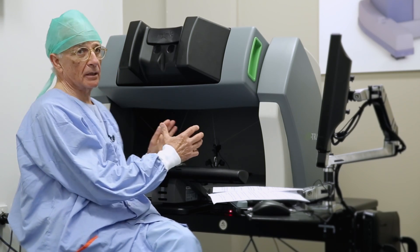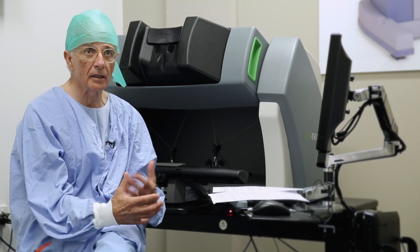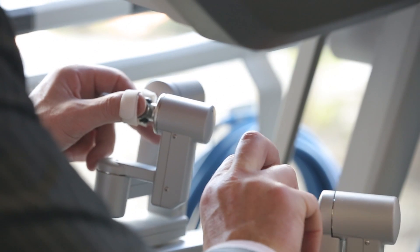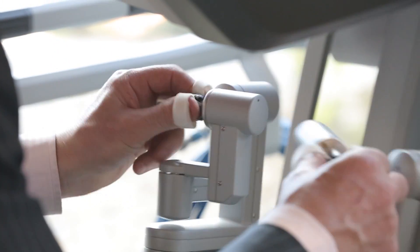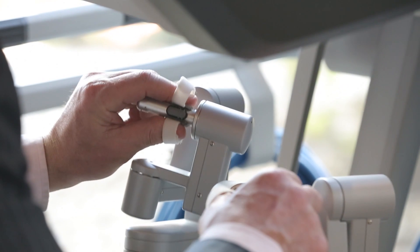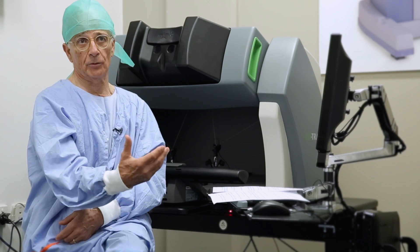The Mimic robot is a unique machine. It allows a trainee, a doctor, a surgeon, or a nurse to train on robotic surgery without necessarily inflicting any injury to any patients. It allows the surgeon to acquire all the skills and then go on to the operating room.